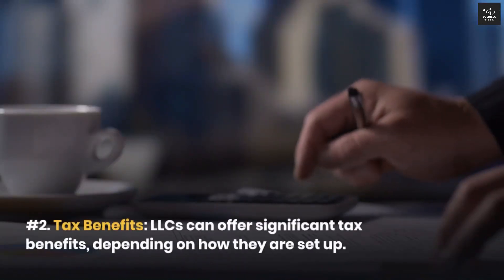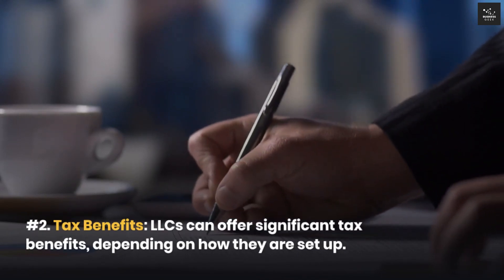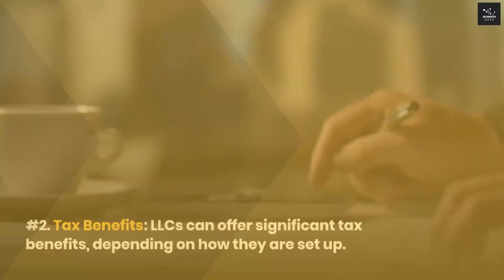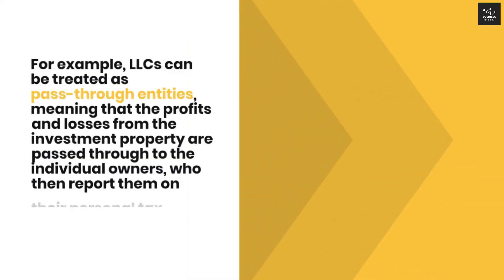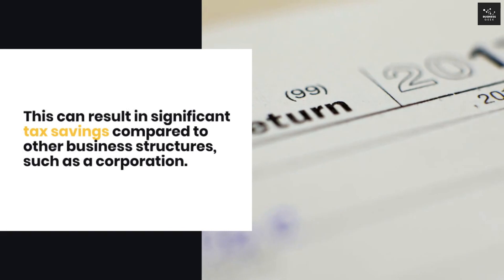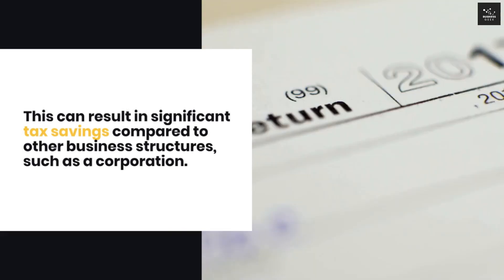Second, tax benefits. LLCs can offer significant tax benefits, depending on how they are set up. For example, LLCs can be treated as pass-through entities, meaning that the profits and losses from the investment property are passed through to the individual owners, who then report them on their personal tax returns. This can result in significant tax savings compared to other business structures, such as a corporation.